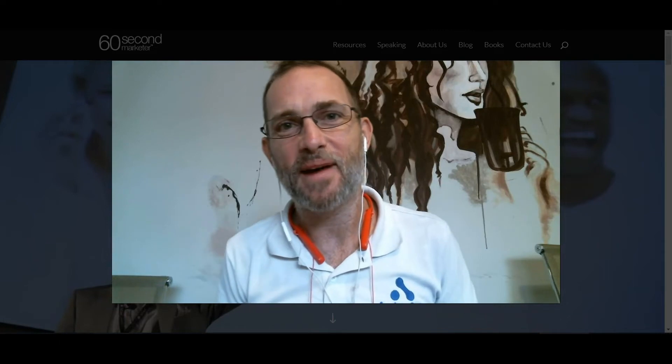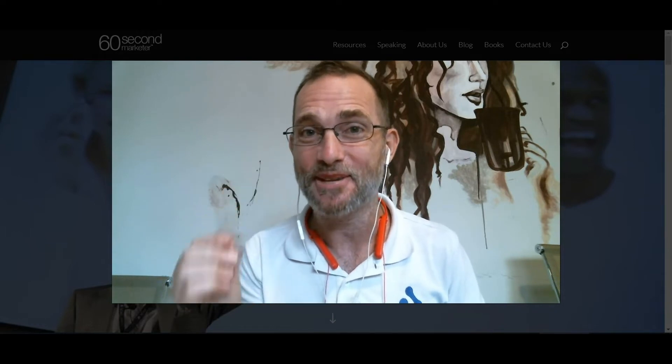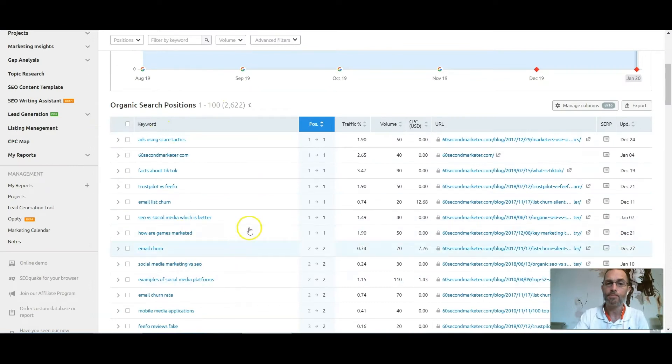Chris Reid here from Ardor SEO. Here's a video to show you things you can implement yourself to get your website in front of the very people that are actively searching for exactly what you do and help you grow your business. So we're going to use Jamie's website as an example. Jamie ranks for 2,600 keywords, but it's only generating 1,200 visitors. So the vast majority of keywords are not on the front page of Google. Here are the keywords he's ranking for, the position, and most importantly, the search volume. If a keyword has very little search volume, then who cares where you rank? We want to focus on the keywords that people are searching for.